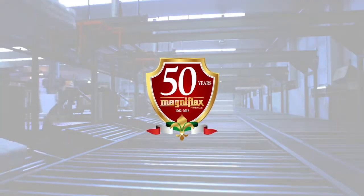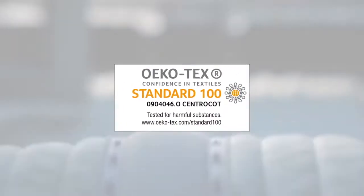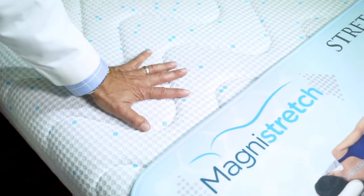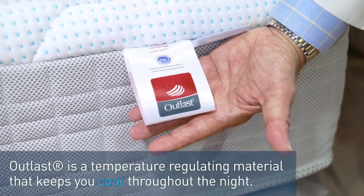The MagnaStretch mattress satisfies all the above questions. The MagnaFlex company has been making bedding in Italy for more than 50 years using natural material without toxic chemicals. The mattress is hypoallergenic and has an outlast fabric that allows air flow to keep the mattress cool and prevent breakdown.